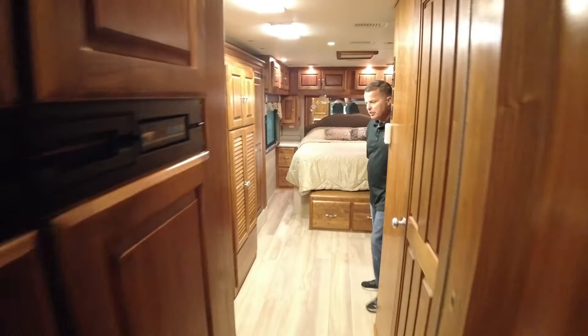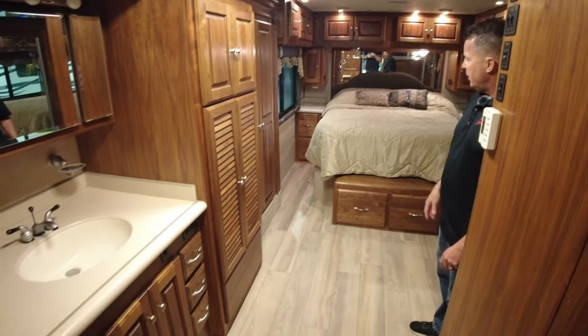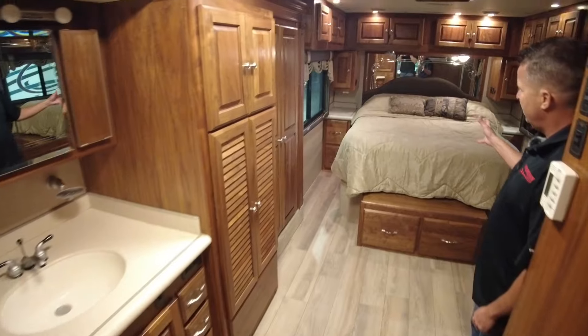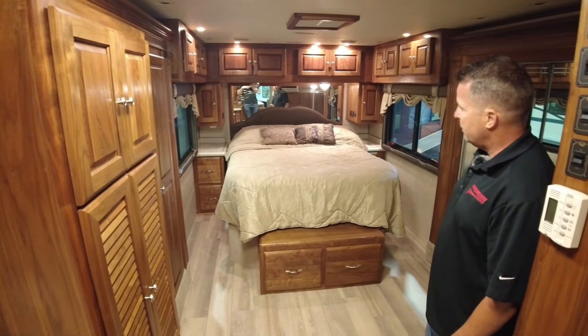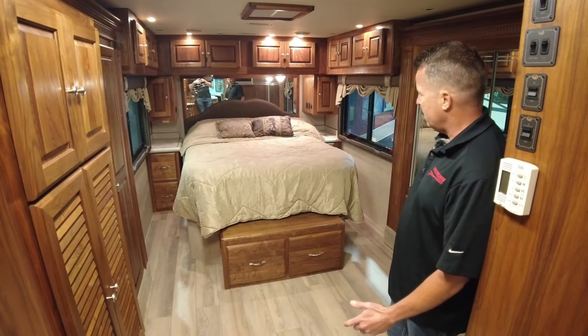As I mentioned, this is called the Countess. It's a triple slide — it has two wardrobe slides in the back with a north-south bed, which is very unusual. But there's lots of storage, and with the new flooring you can see how it opens this area up. It's just massive back here.